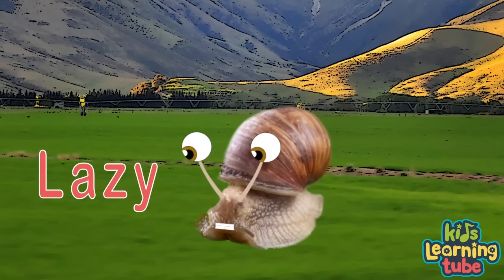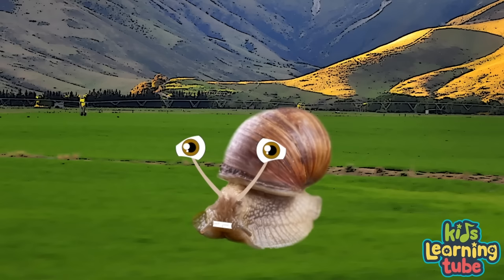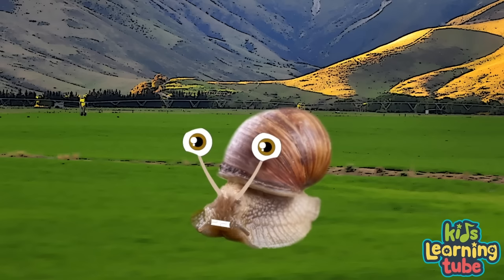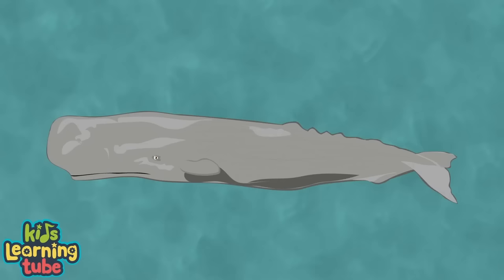Did you know that snails are considered very lazy because we are so slow? But honestly, we sleep up to 15 hours — and when we wake, we're up for 30 hours of power! The longest we can sleep is 3 years in full. Three years is a long time to have a nap — it's a record, you know. I wanted to let you know this interesting fact: go tell someone about snail sleep — it's scientifically backed.